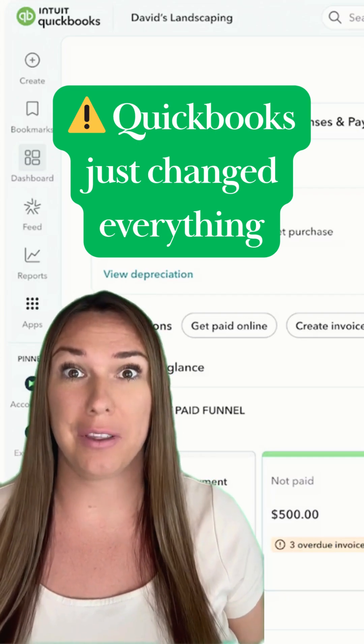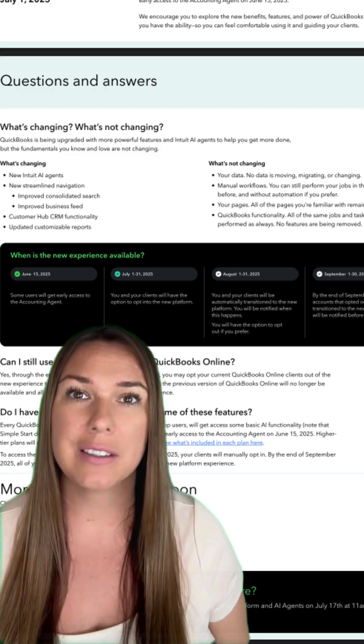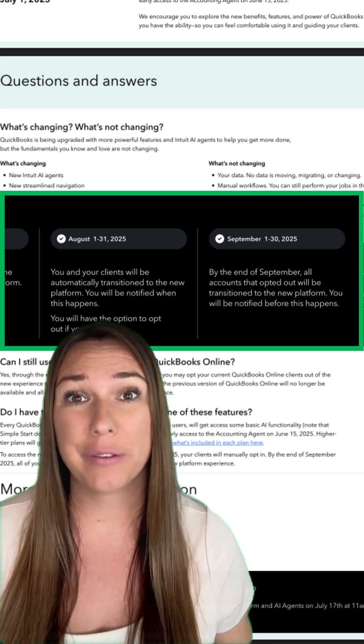QuickBooks literally just changed everything. Here's what you need to know. During the month of August, all users will be transitioned to the new platform. You can opt out, but only until the end of September. After that, the new platform is here to stay.